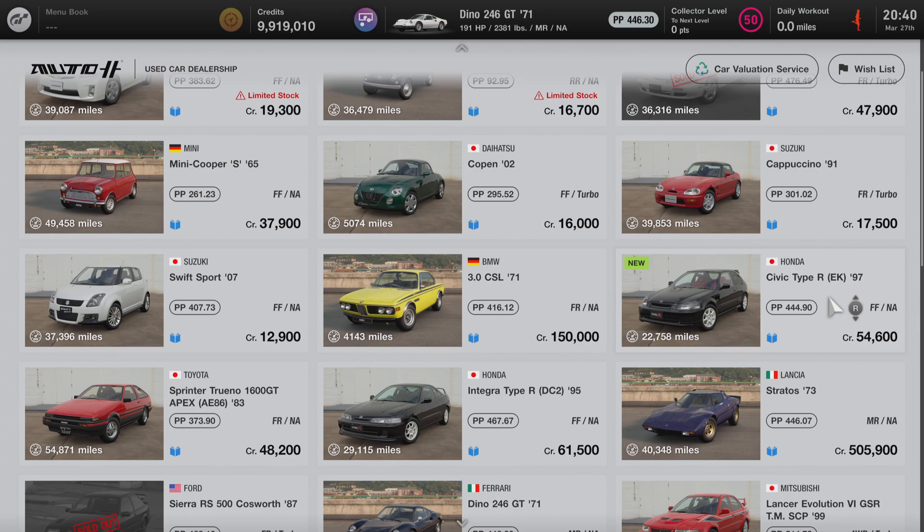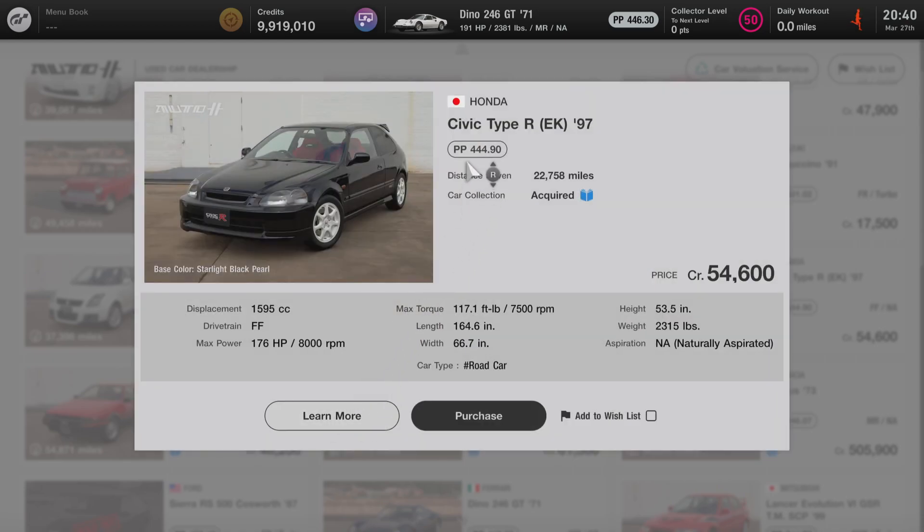This car is currently selling at 54,600 credits. I'm going to click on it and we're going to go over some of its specs to get started. First, this car comes stock with 444.9 performance points. It has an FF drivetrain, meaning the engine is situated at the front of the vehicle and the front wheels drive the car. The maximum stock power is 176 horsepower at 8,000 RPM. The weight is just over 2,300 pounds, and the engine is naturally aspirated.